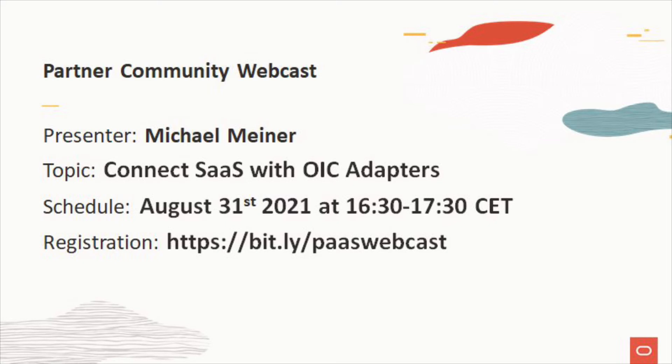The summer break is a great opportunity to watch the on-demand webcasts. All webcasts have been recorded and are available at Oracle Video Hub.